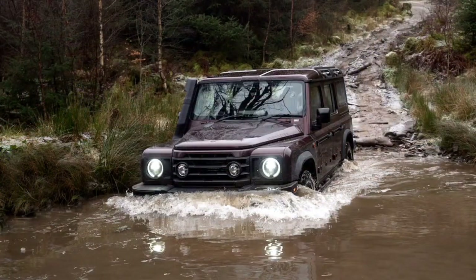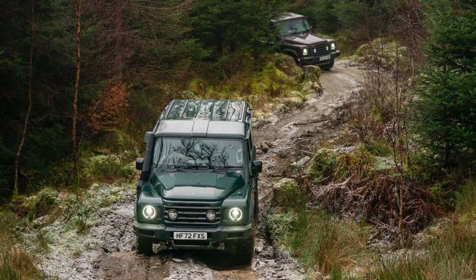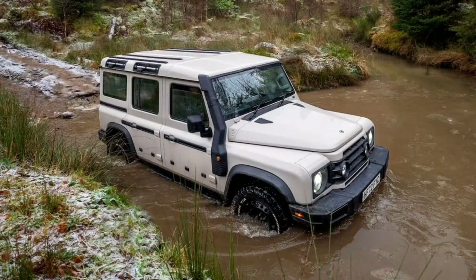After a long lead-up with multiple previews and a prototype drive, we finally put the production version of the 2024 Ineos Grenadier through its paces to see if the new SUV is ready to compete with some of the industry's most beloved nameplates. We traveled to frigid Inverness, Scotland, to sample the Grenadier in the types of environments it was designed to conquer.